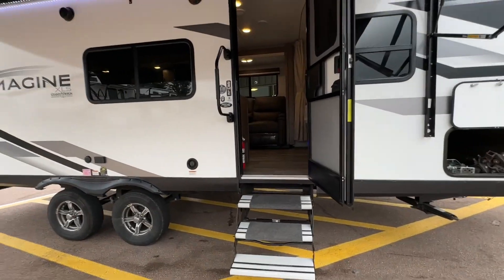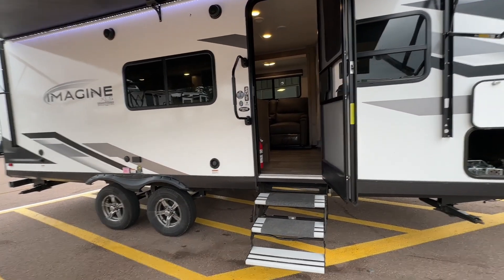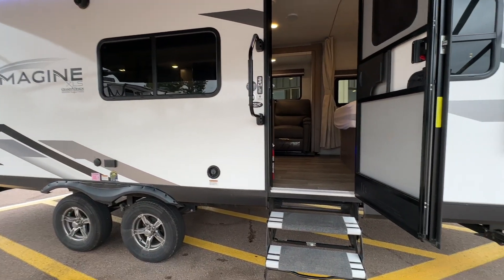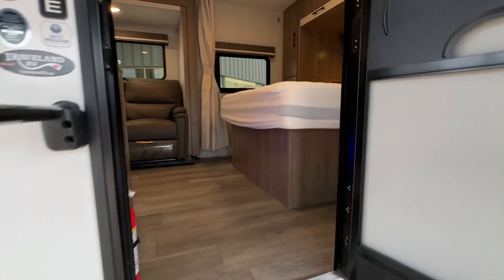You're wondering about the weight, you're wondering about the length. This is ideal for travel for a couple — just under 5,400 pounds dry and the tip-to-tip length is 26 feet.